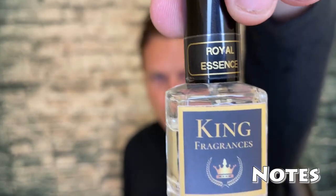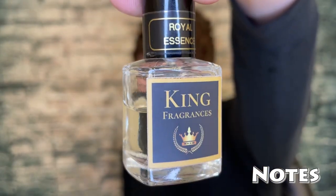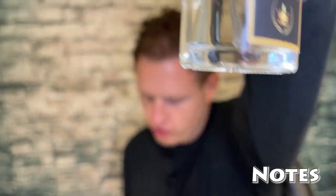Let's jump into the notes of the original Layton. The notes are apple, lavender, mandarin orange, bergamot, geranium, violet, jasmine, vanilla, cardamom, sandalwood, pepper, patchouli, and gaiac wood.